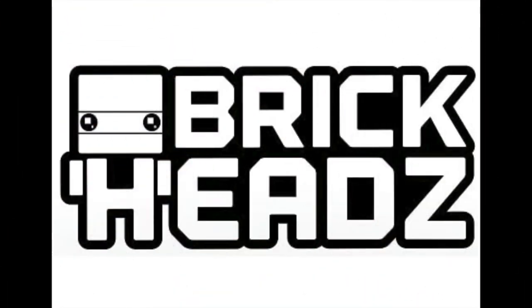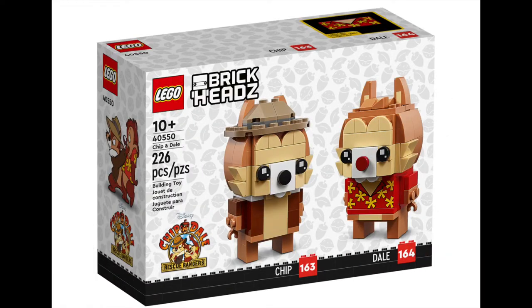We're kicking off today with Brickheadz, the lovable alternatives to pop vinyls. Disney have announced the comeback of Chip and Dale Rescue Rangers, and in true form, LEGO have a set coming out. Decked out in their Rescue Rangers costumes, this adorable set retails for $22.99.